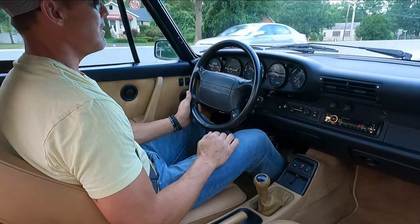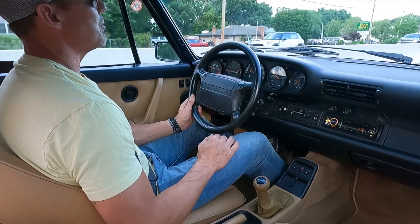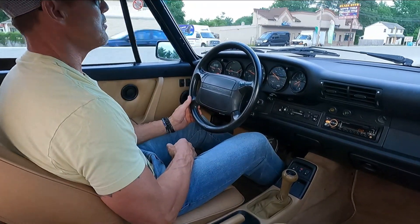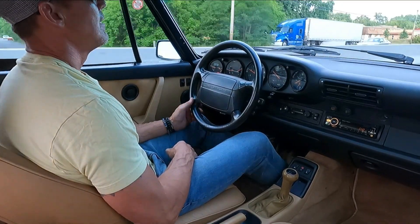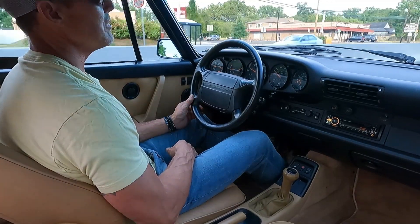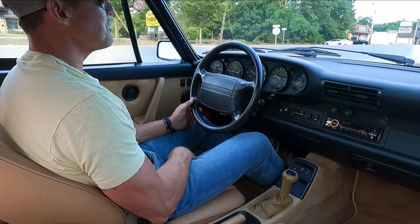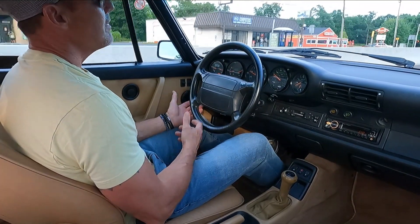It runs and drives as nice as it looks — everything is in proper working order. This is an example of a car that was owned by enthusiasts who really loved the car. They never intended on selling it. Very few people would spend the type of money for a full repaint, and it wasn't cheap, but they loved the car so much.